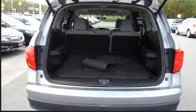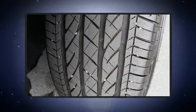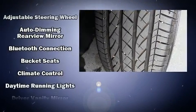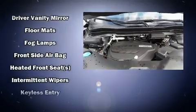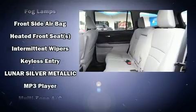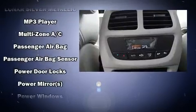Honda ensures the safety and security of its passengers with equipment such as head curtain airbags, front side impact airbags, traction control, a panic alarm, and four-wheel disc brakes with ABS. With electronic stability control supplementing mechanical systems, you'll maintain precise command of the roadway.